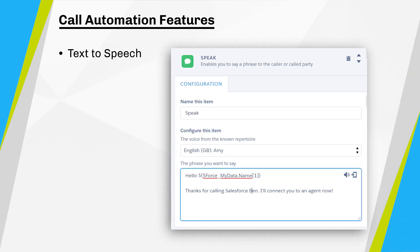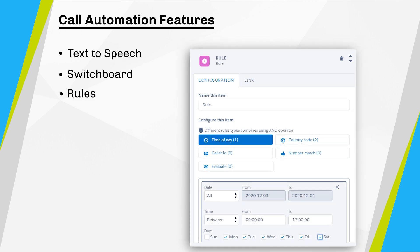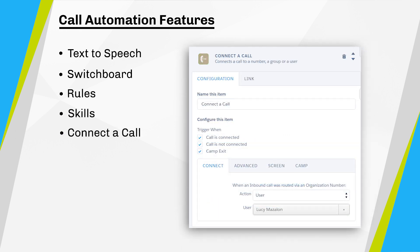In routing policies, I can use the speak action to set up a welcome message, utilising the text-to-speech functionality, which means a written line of text can be read aloud in one of many different audio personas. It can even pull through a value on the record related to the caller, such as their name, account, or product. Alternatively, I could send the caller to a switchboard. I can create rules based on various criteria — for example, time of day or skills — to determine where to route my calls. I can then use a call queue or connect a call to direct the call to the relevant number, group, or user.